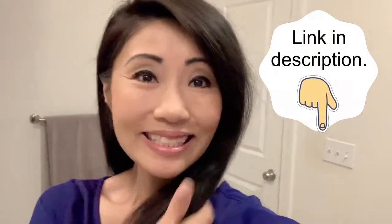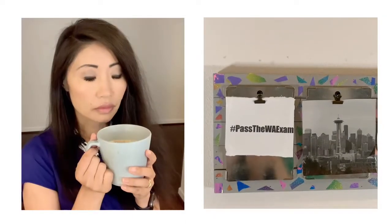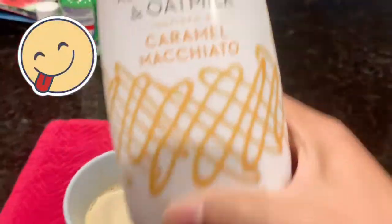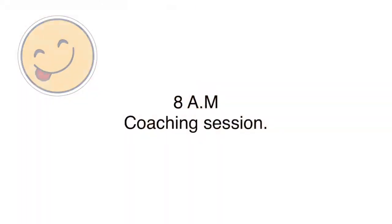Now I'm ready to tackle the day. First and foremost, I meditate and visit my vision board. This is my ritual to start the day with intention. Now I'm on to my second cup of the day, using the Caramel Macchiato Creamer, which is equally delicious.